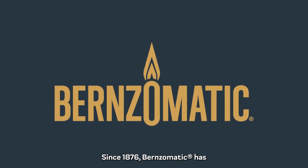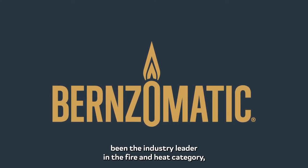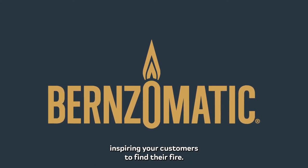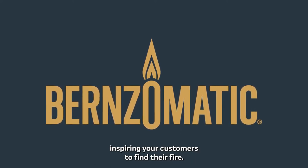Since 1876, Burnz-O-Matic has been the industry leader in the fire and heat category, inspiring your customers to find their fire.